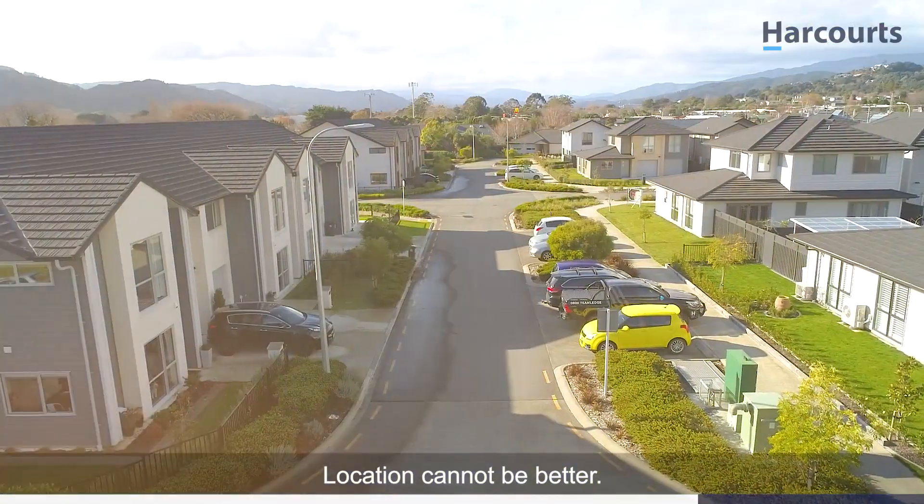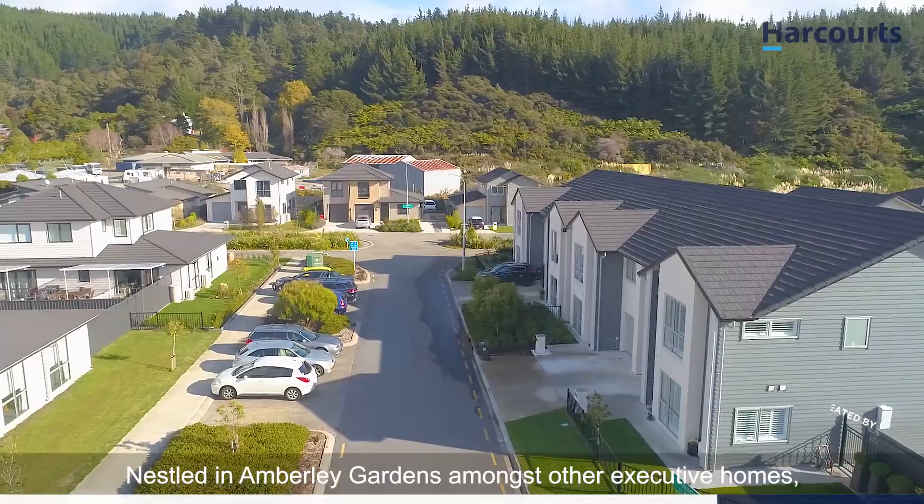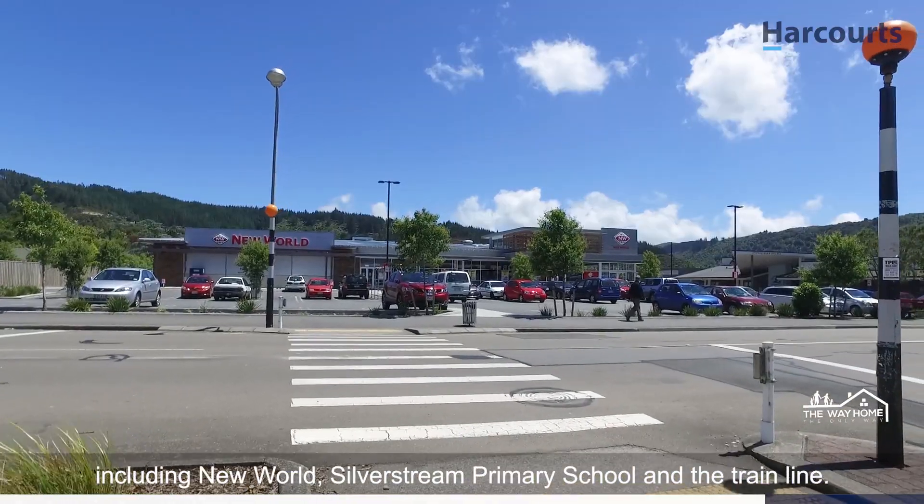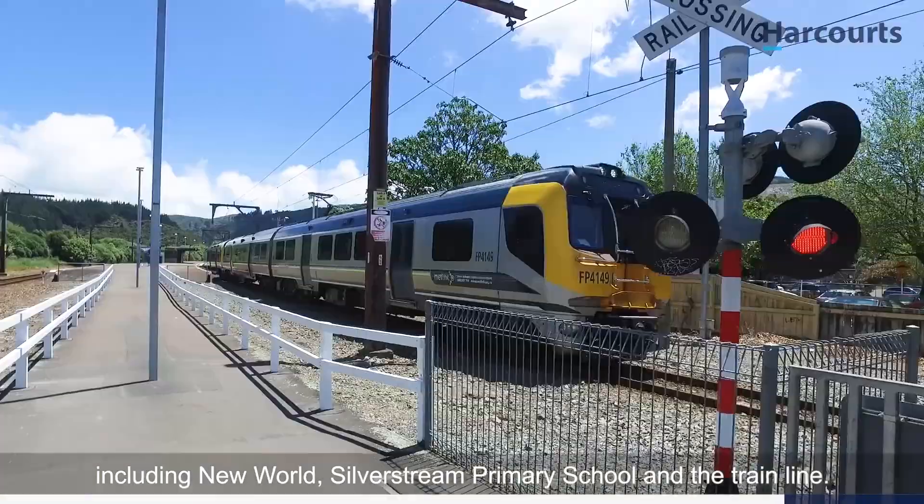Location cannot be better. Nestled in Amberley Gardens amongst other executive homes, you're only moments away from all of Silverstream's sought-after amenities, including New World, Silverstream Primary School and the train line.